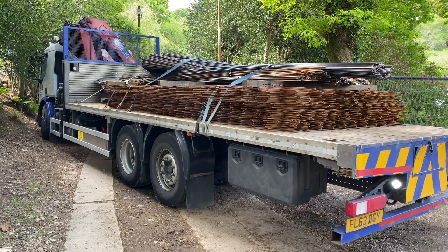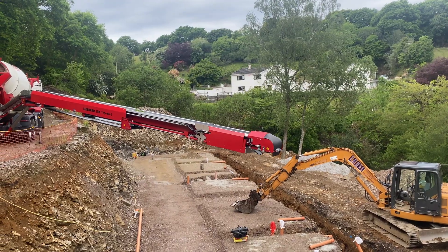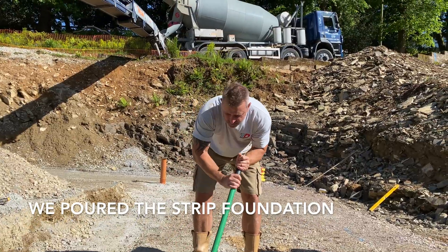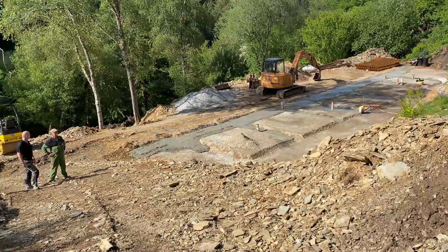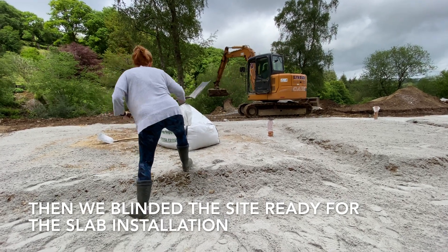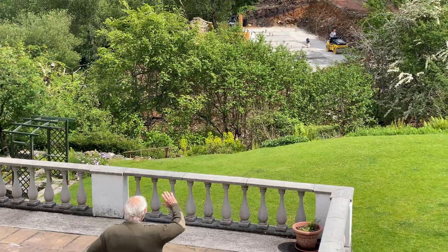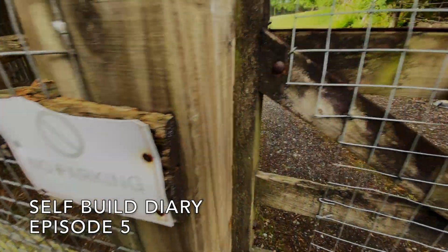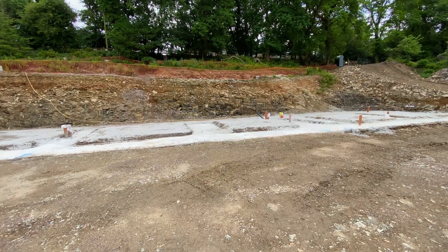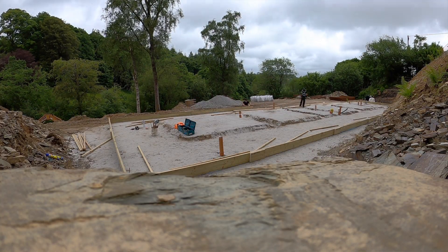Thank you for joining us. It's a few weeks now since we've finished the last part of the groundworks and tomorrow we've got the guys coming to put the shuttering up for the slab, so they think that's going to take a day, maybe two at the most.